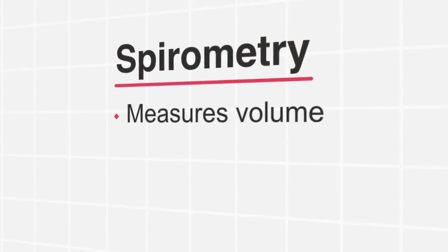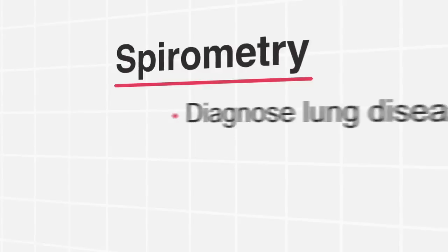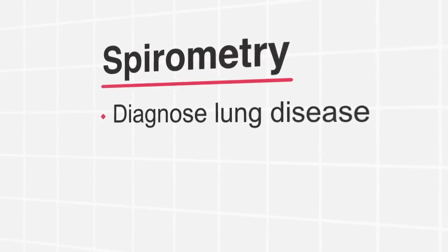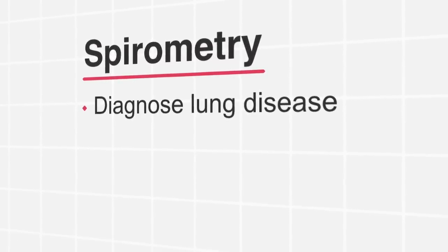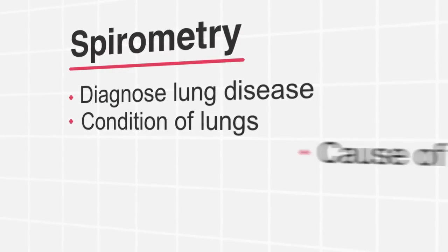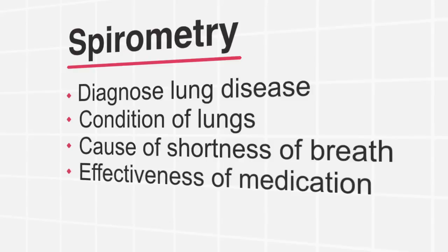Spirometry measures how much air you can blow out of your lungs and how fast you can blow it out. A spirometry test can be used to diagnose lung diseases such as asthma and chronic obstructive pulmonary disease, also known as COPD. It can be used to check the current condition of your lungs, to help find the cause of shortness of breath, or to check the effectiveness of your medication.